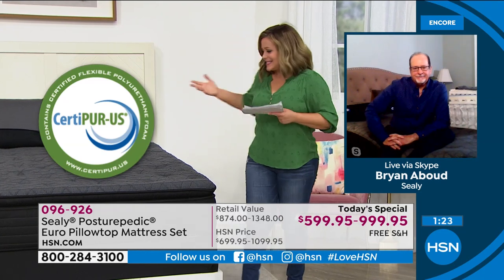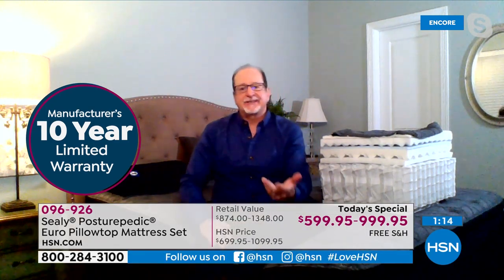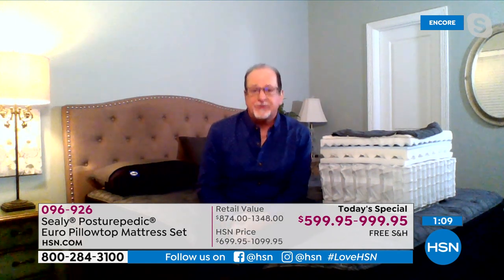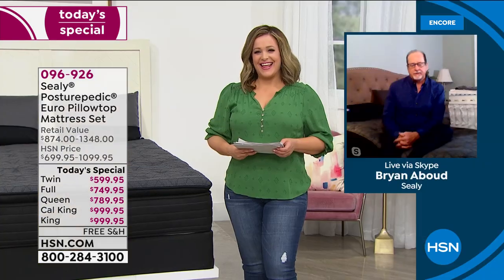Research recommends elevating your legs once or twice a day. The host reflects on wishing she'd had this when pregnant with twins, when she couldn't find a comfortable position. The convertible pillow gives a custom fit — whether reading in bed, watching a movie, or elevating tired feet. The cover is removable for cleanliness, and the carry handle makes it easy to take from room to room.